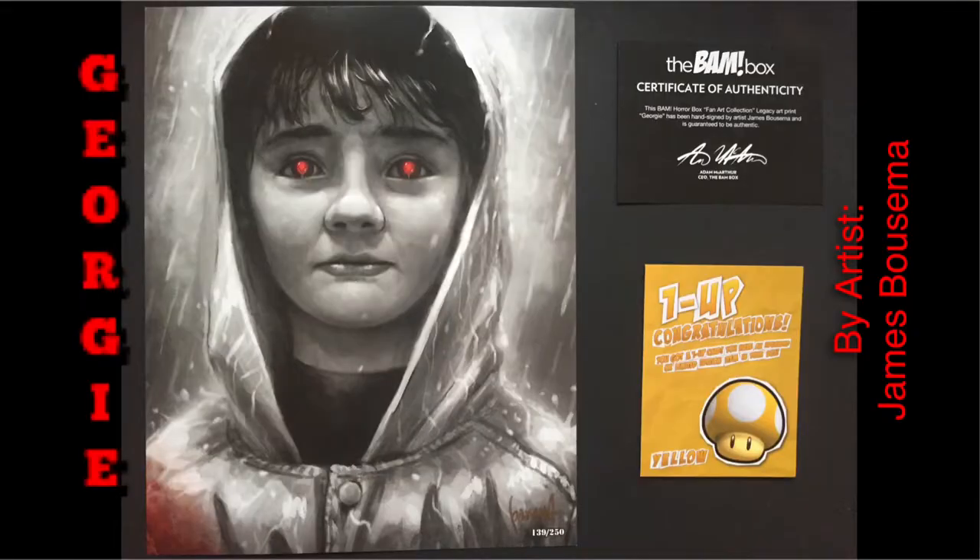No pen in this one — oh but it feels like there's an extra print. We have a print here — whoa! I always think it's cool when they do the black and white with the red that stands out. That looks really cool — it's Georgie! We've gotta watch IT — we should watch it tonight. This is the one-up version of it, numbered 139 out of 250.